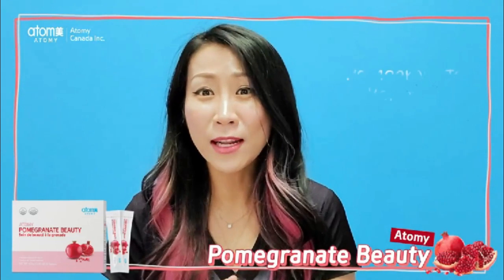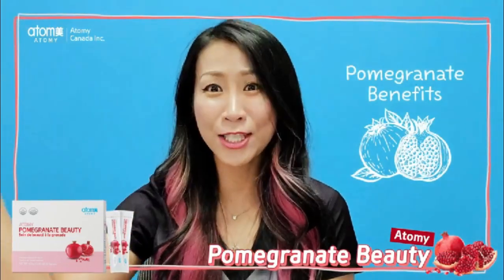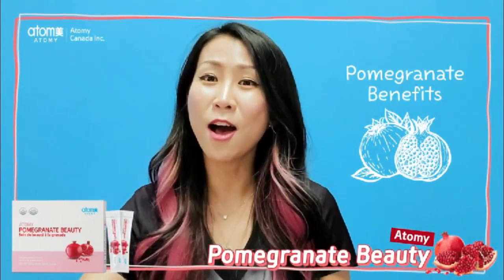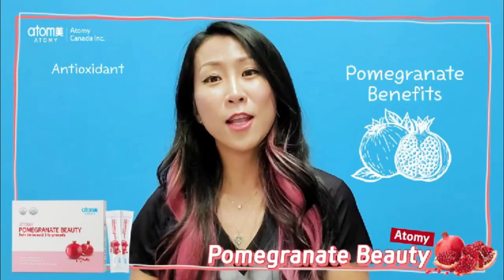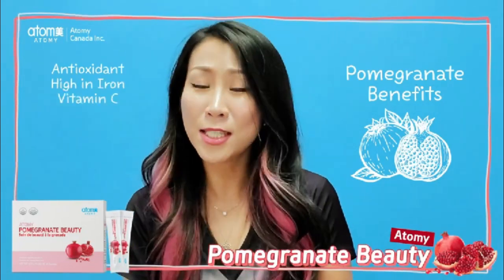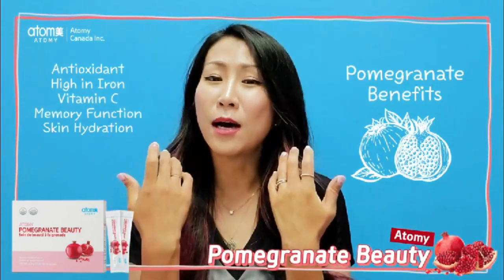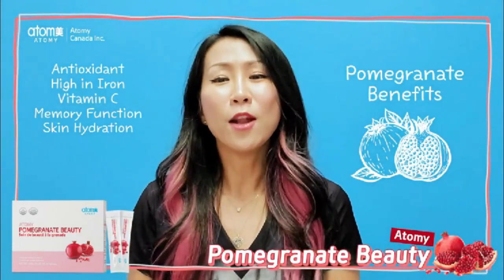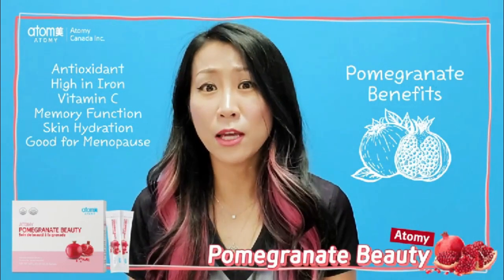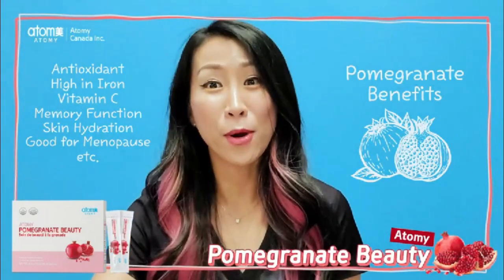I saw that pomegranate gives you lots — I mean lots — of benefits. Things like pomegranate can actually work as an antioxidant in your body. It's also high in iron and gives you lots of vitamin C. It helps you with memory function and hydrating skin. And also, for those people who have menopause symptoms, and more.